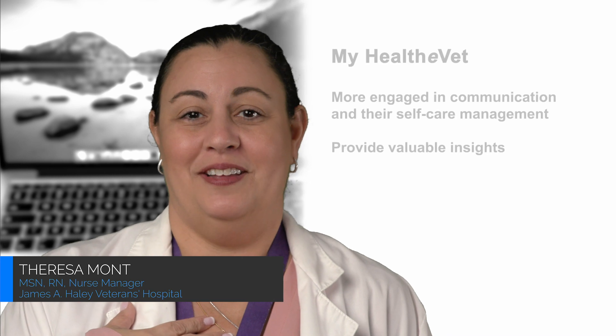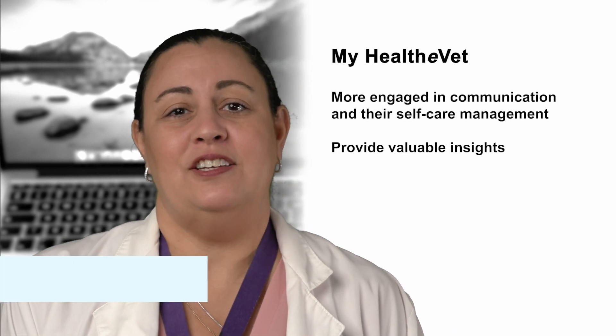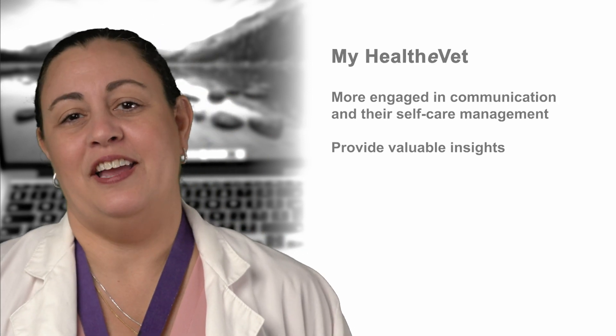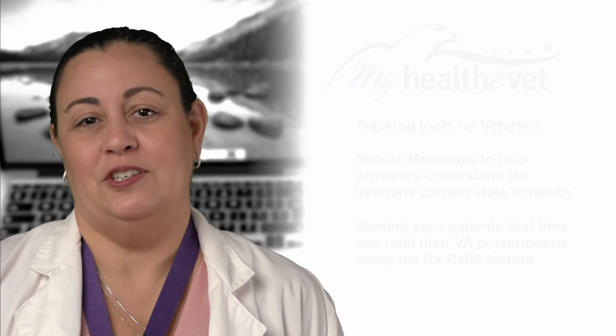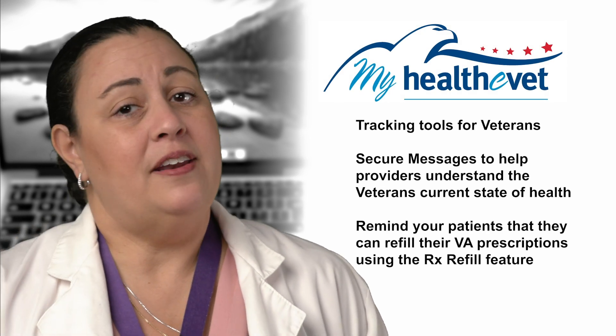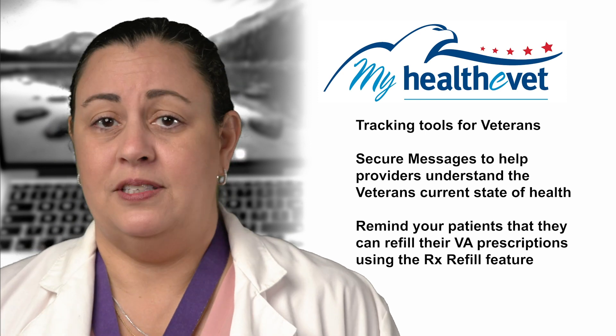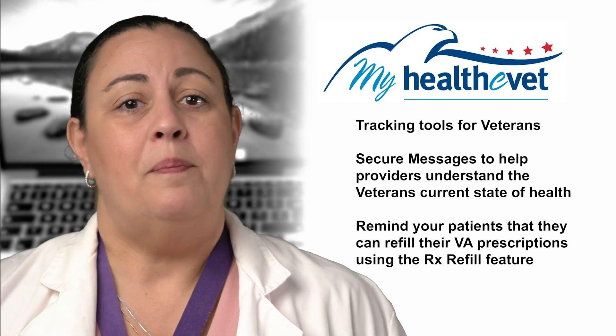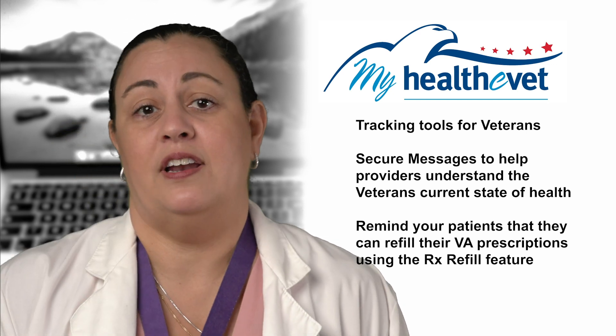The range of tools is also benefiting the medical encounter history and examination. I have encouraged all my patients to use My Healthy Vet. Not only does that get them more engaged in communication and their self-care management, it provides valuable insights I can reference when interacting with my patients. If the veteran is using the tracking tools available in My Healthy Vet and providing me regular updates through secure messaging, I can better understand their current state of health before they enter the examination room by consulting their VA electronic health record.